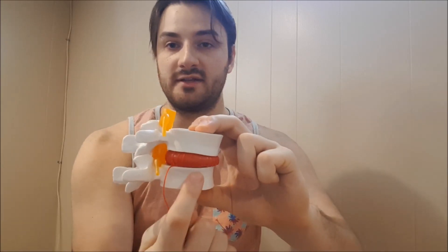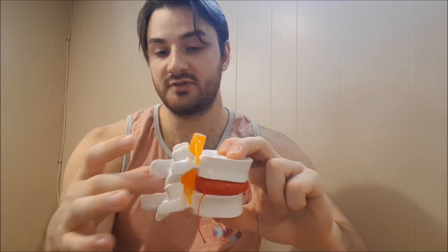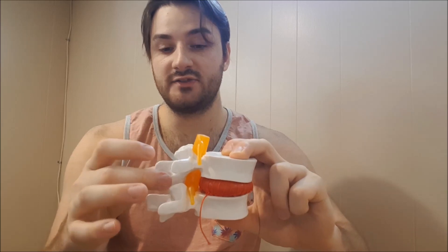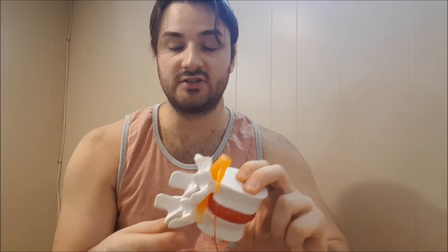At the same time, people with facet joint issues will also be affected, because as the disc flattens out, pressure will start to move from the disc to the facet joints. So people with some osteoarthrosis — if they sit for a prolonged period of time — the forces will increase on those joints, and that may cause some irritation in the low back.